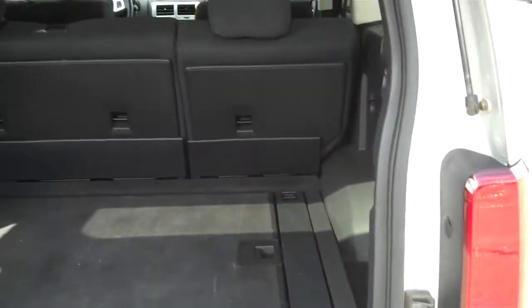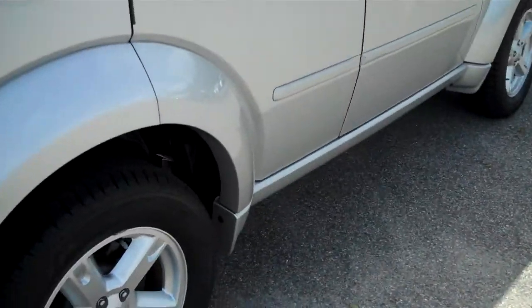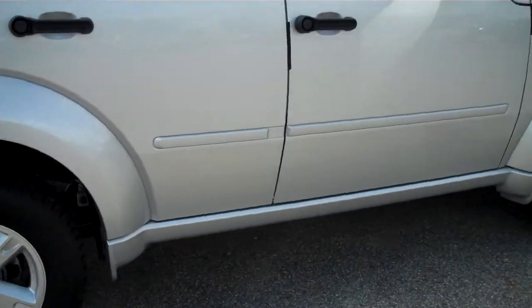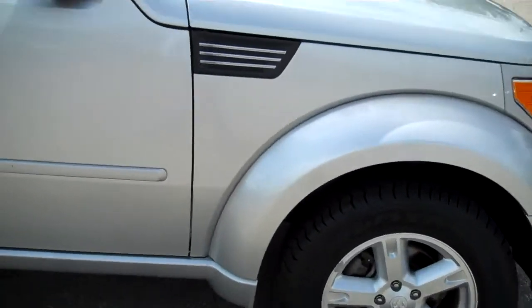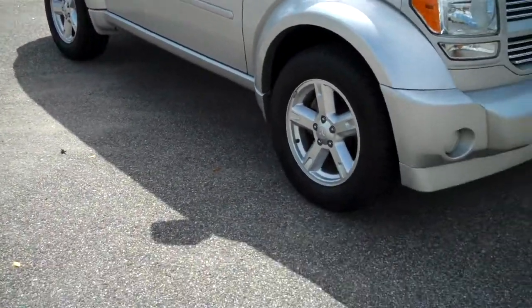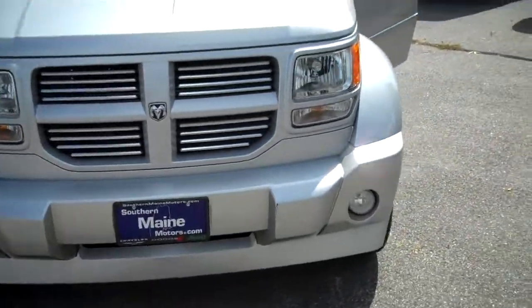A lot of folks don't know about the Dodge Nitros. They're out there, they're comparable in size to the Jeep Liberties of recent years. Not so many of them are out there but they're a sleeper — not everyone knows about them, they're a great buy, they're a great SUV. They're going to be backed by the Dodge warranty, and some of our certified vehicles will also get you extended warranties and guarantees that we can tell you all about.